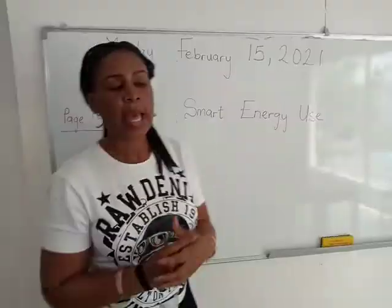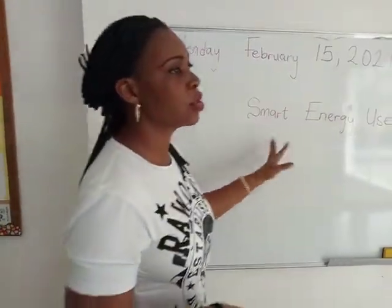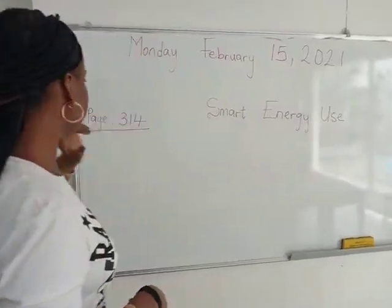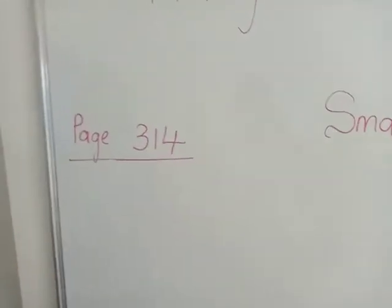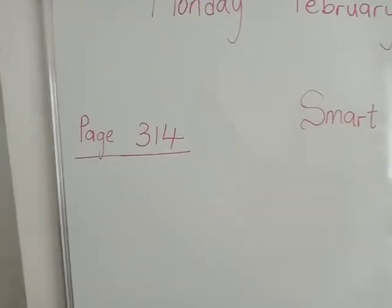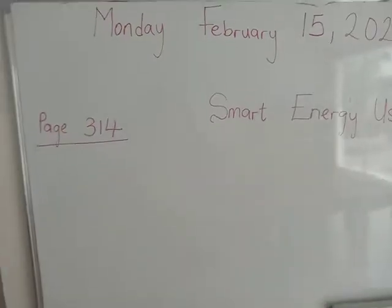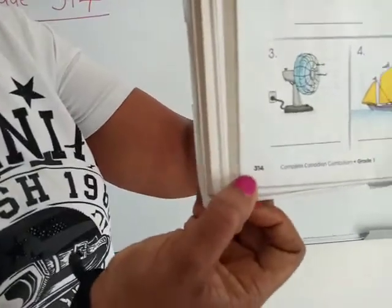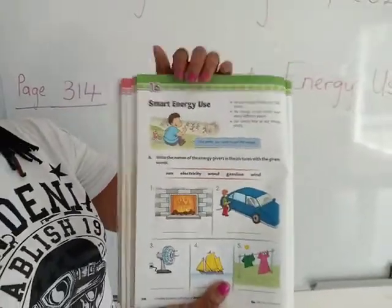So let's refer to the book and see in what other ways we can make smart use of energy. Turn to your workbook on page 314 — you find that in the green pages.